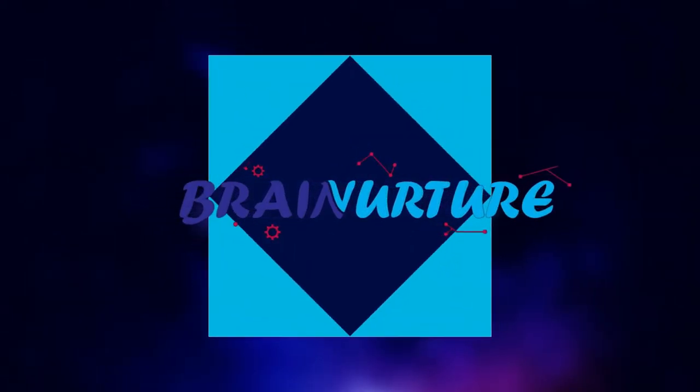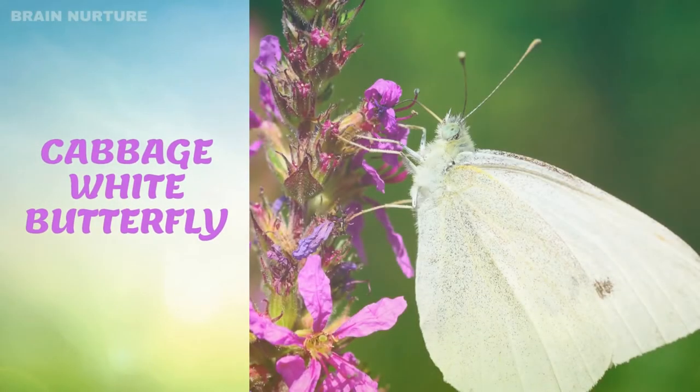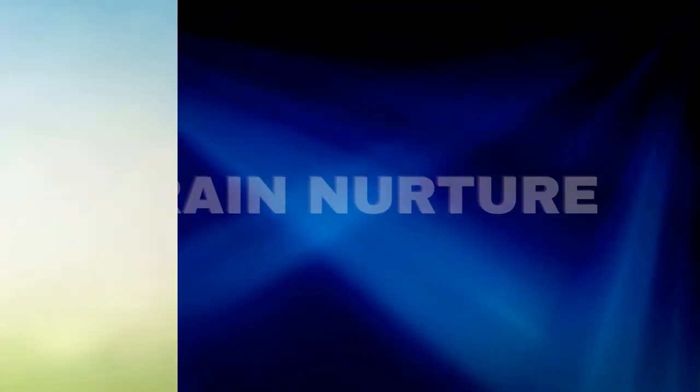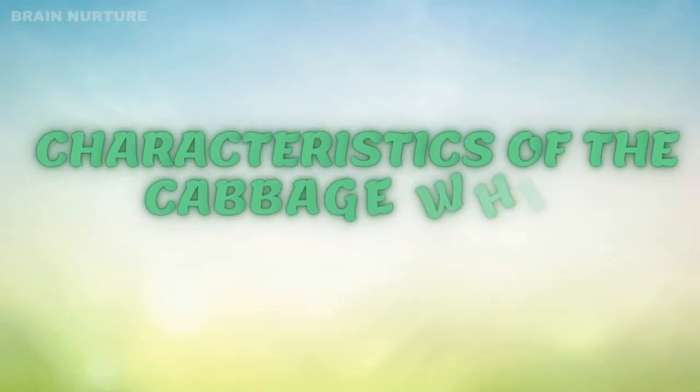Welcome to Brain Nurture. B-Shaped Pose of the Cabbage White Butterfly. What are the main characteristics of the Cabbage White Butterfly?